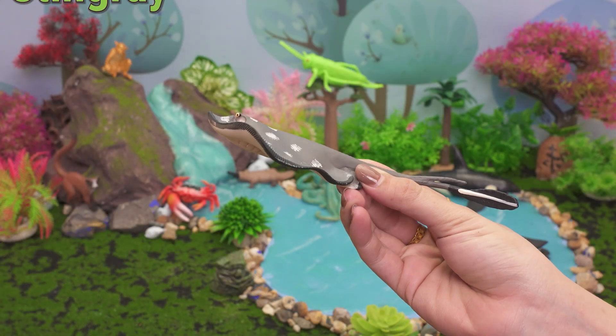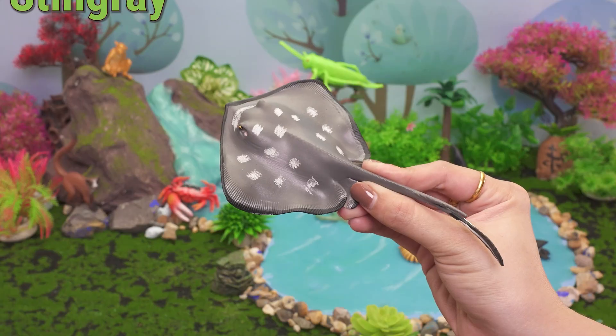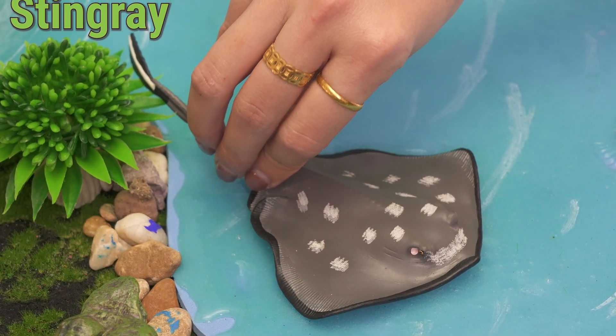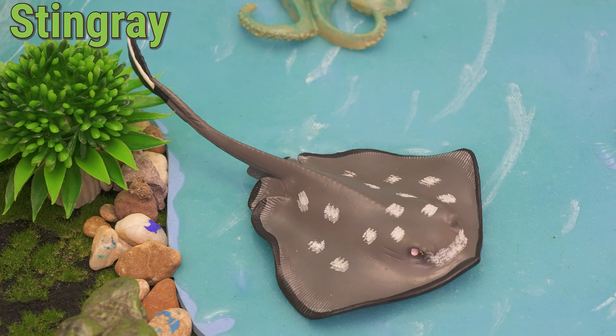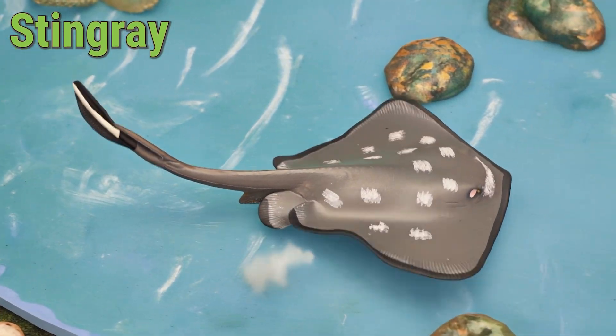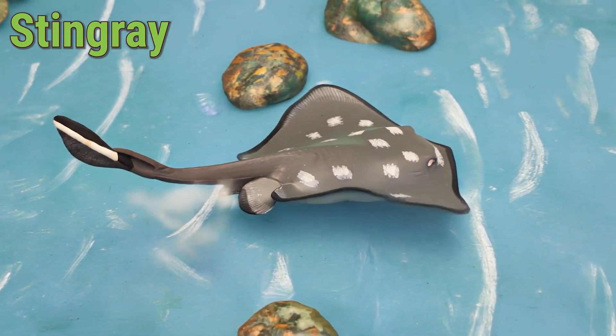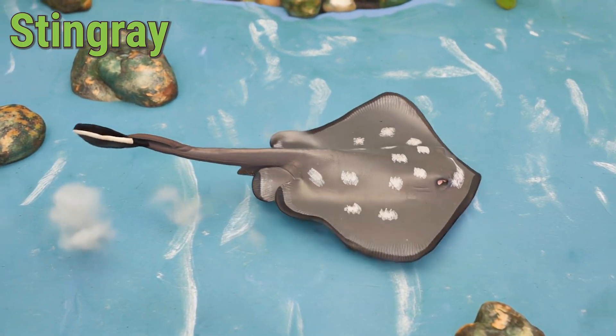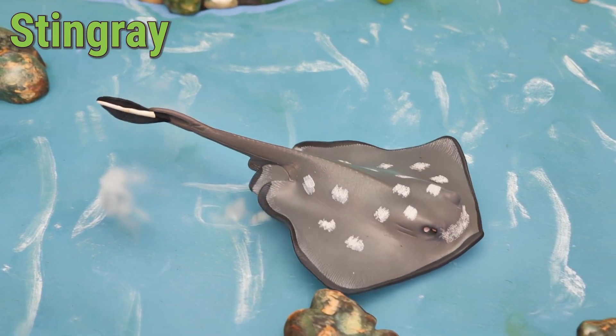This is a Stingray! Hi, ocean friends! Meet the graceful Stingray, a flat sea animal with wide fins that look like wings. The Stingray lives in warm oceans around the world, near countries like Australia, Mexico, and Thailand.